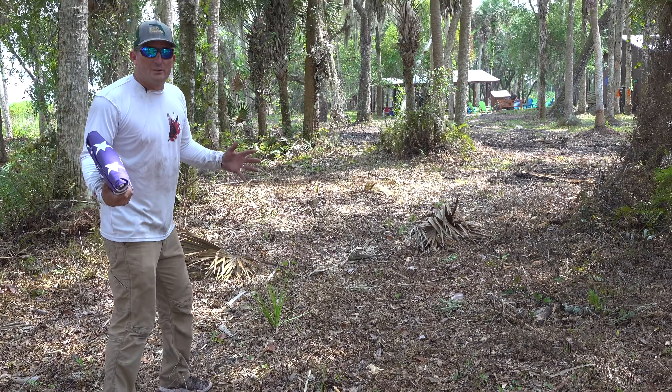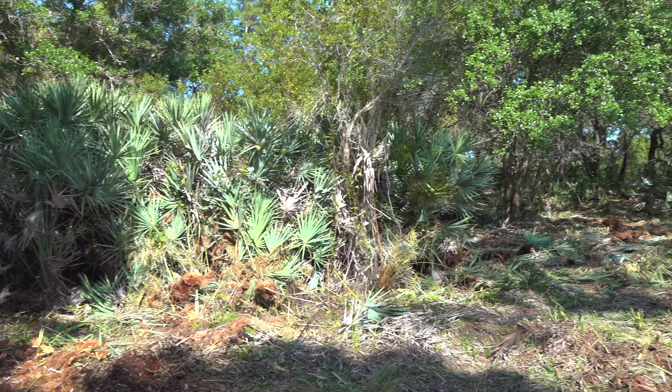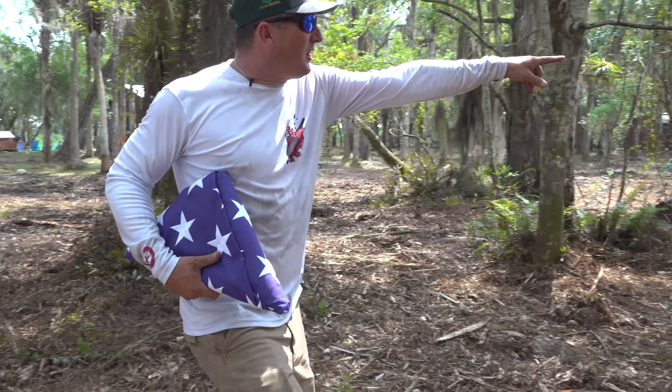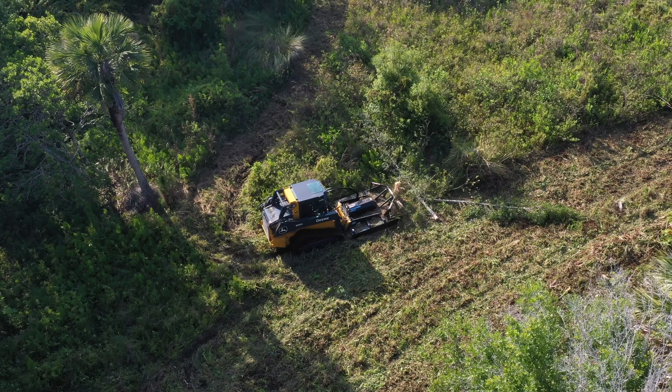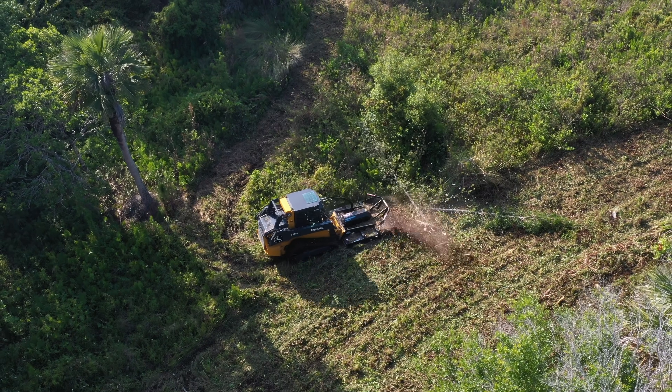Before we started this property job, this was all so entirely thick that you couldn't see anything. Right out here — you see this area over there? That big lowland? It was just grown up and it was totally useless area.